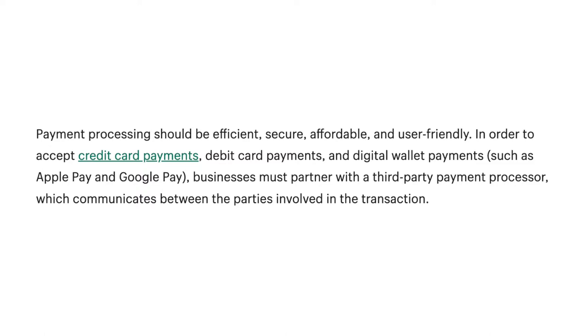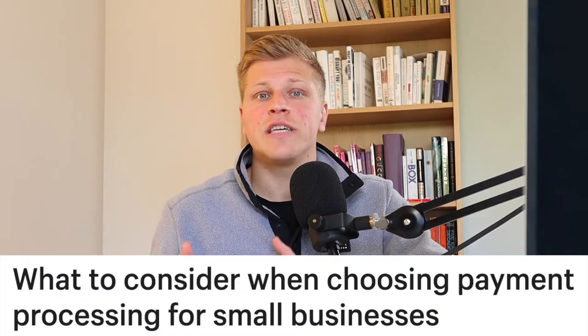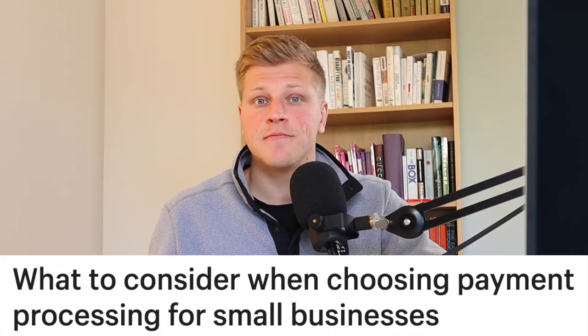In order to accept credit card payments, debit card payments, and digital wallet payments such as Apple Pay and Google Pay, businesses must partner up with a third-party payment processor, which communicates between the parties involved in the transaction. What to consider when choosing a payment processor for small business?